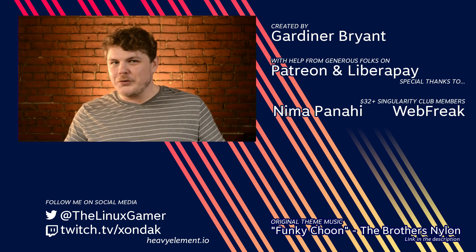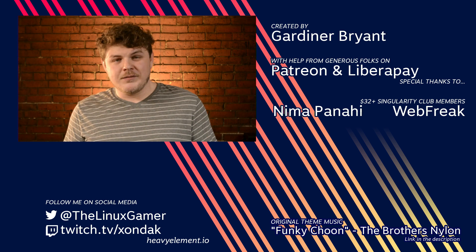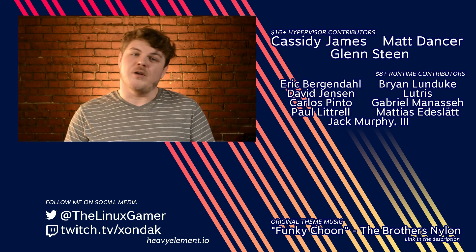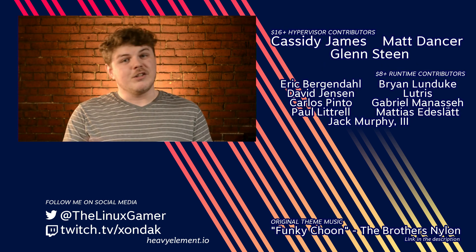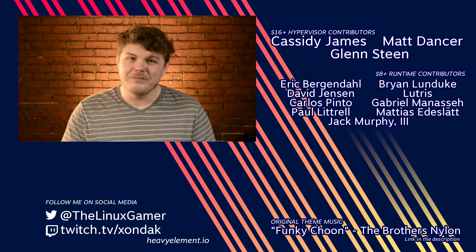That's my list for four tools to help you with this year's Game Jam. If you have a suggestion, leave it down in the comments. If you like the work that I do, you can consider making a pledge over on Patreon or LibrePay. You can share this video with your friends, and don't forget to subscribe to see more from me, the Linux Gamer. Thanks for watching.